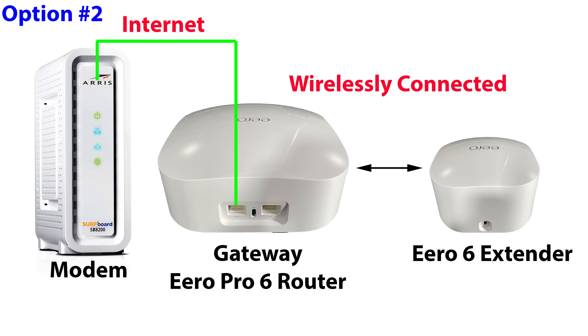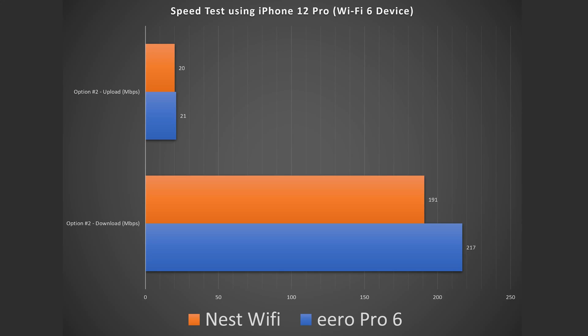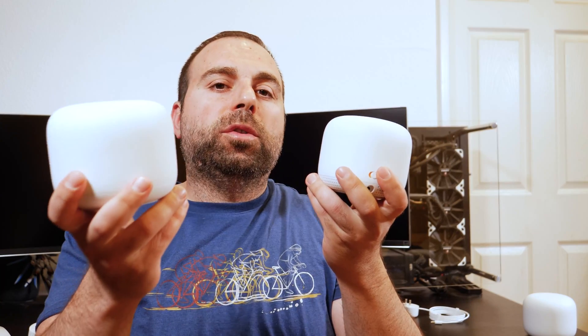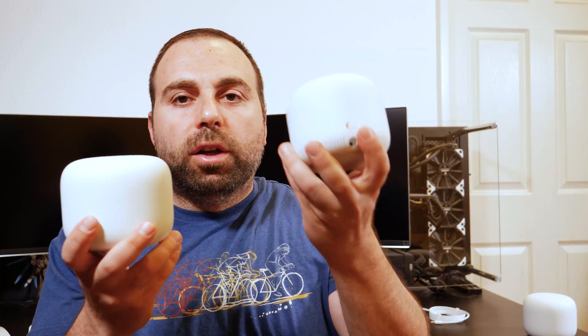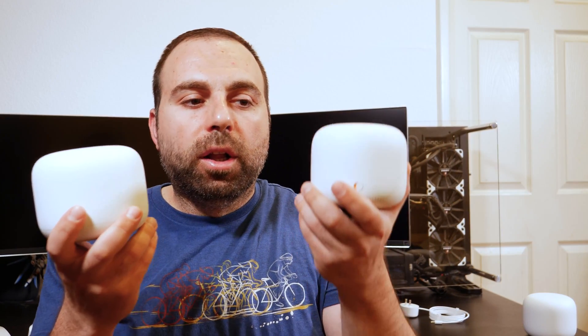Option number two — I add an Eero 6 extender to my Eero Pro 6, creating a mesh Wi-Fi. This extender doesn't have any Ethernet ports, so it wirelessly connects to the main router. You can connect a dual-band extender to a tri-band router — you're not going to get the advantages of two tri-band units, but you can do it. When I did a speed test close to the extender, I got 217 down and 21 up. The equivalent on Google Nest Wi-Fi is adding a Nest Wi-Fi point to the Nest Wi-Fi router to create your mesh network. The point also has no Ethernet ports, so it wirelessly connects to the router — which, because these are dual-band, means your speeds are going to be cut in half, or technically a little more than half. I got 191 down and 20 up.